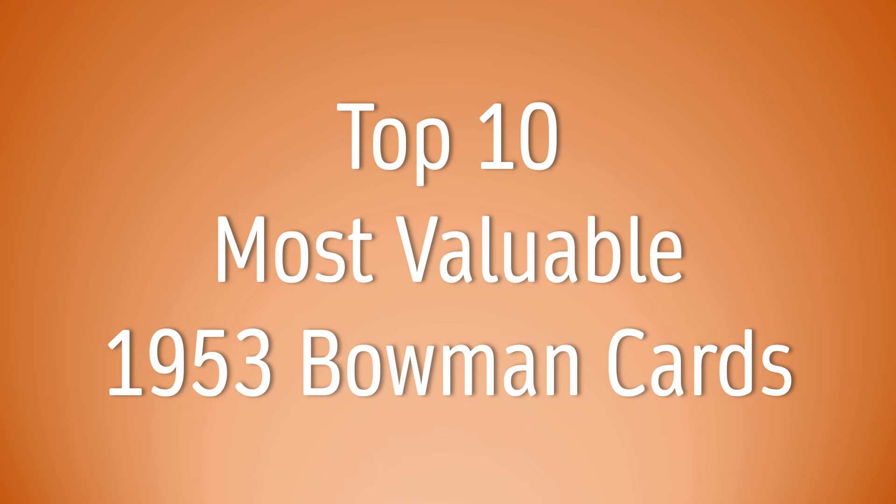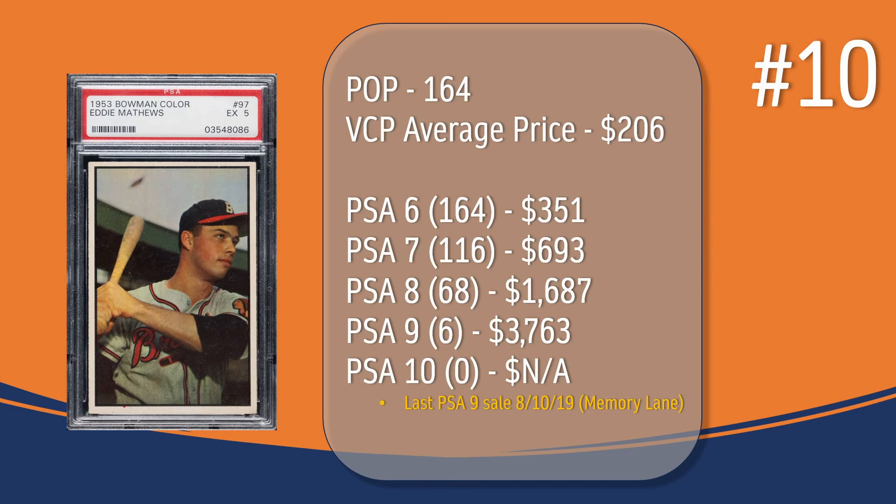Which cards made the top 10 list? Let's go find out. Coming in at number 10, we have the Eddie Matthews card. At PSA 5, there have been 164 graded copies with a current VCP average price of $206. There have been 164 graded a PSA 6; they sell for around $351. There have been 116 graded a PSA 7; they sell for around $693. There have been 68 graded a PSA 8; they sell for around $1,687. There have only been 6 graded a PSA 9. The last PSA 9 sale was in August of 2019 through Memory Lane and sold for $3,763. There has not been a PSA 10 graded copy of the Eddie Matthews card.